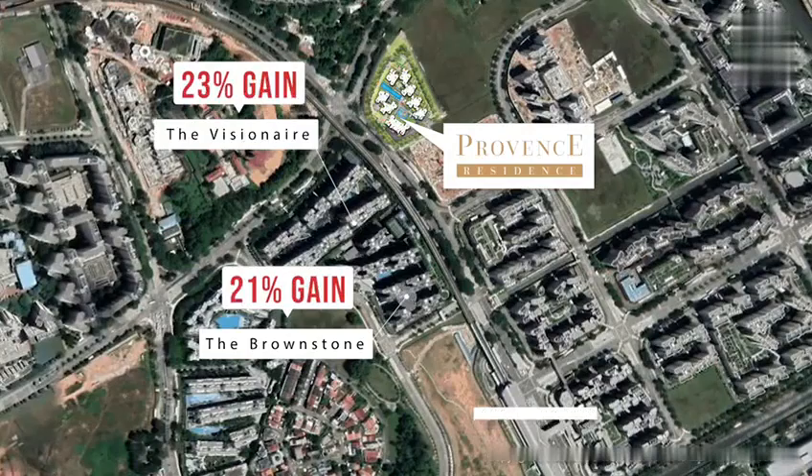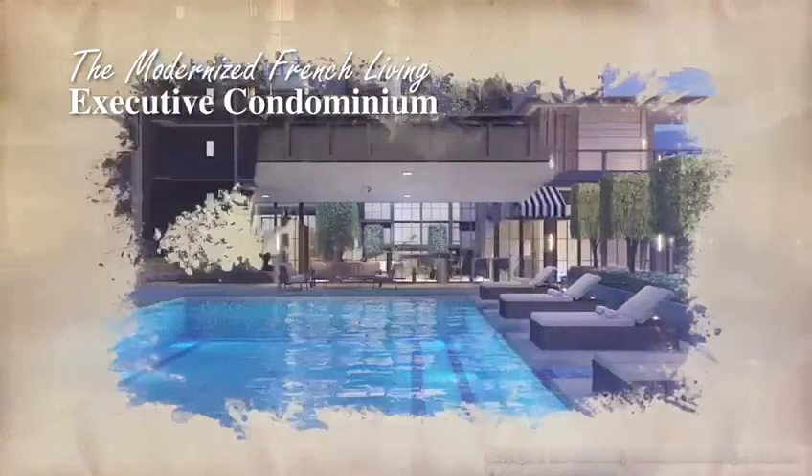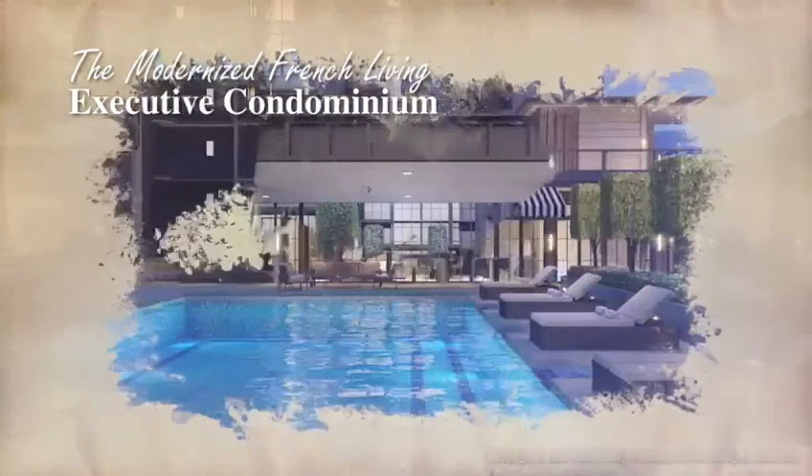Provence Residence is set to be the new iconic building in the north. This modernized French living executive condominium will definitely win the hearts of many. Do not miss this chance — visit us at the Provence Residence EC Show Gallery to find out more.